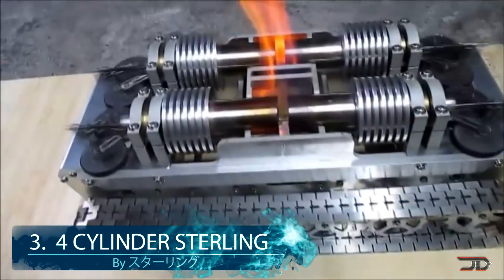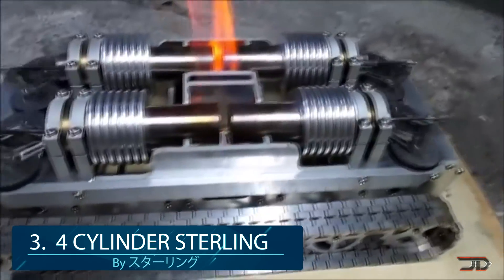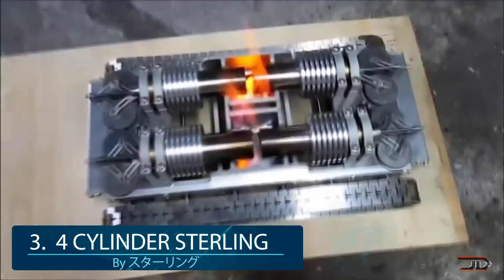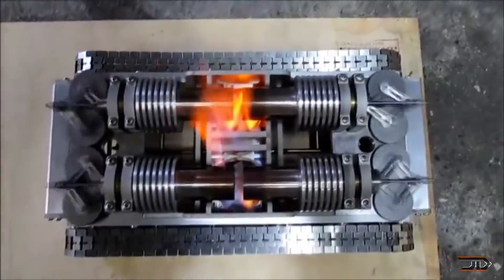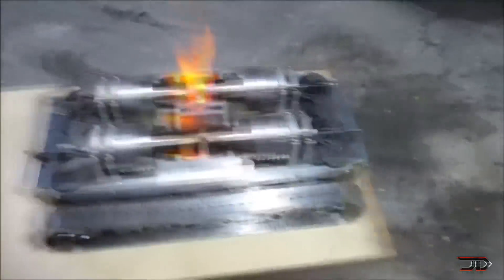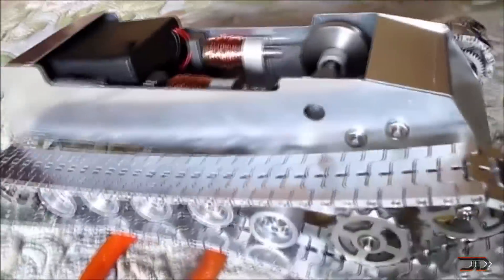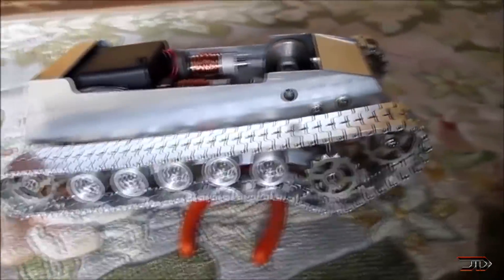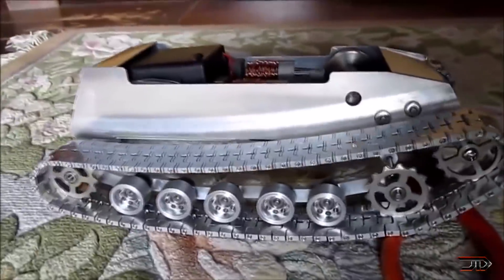At number 3, the four-cylinder Stirling engine. This is one of my favorites due to the fact it's built into a mini-track tank. It uses a clever design utilizing two cylinders per heat source. The creator also built a solenoid engine crawler. If you're into weird engines propelling small vehicles, he is one of the best builders out there.